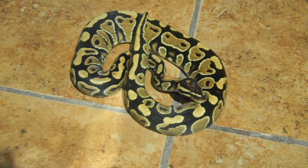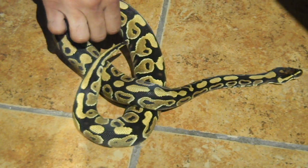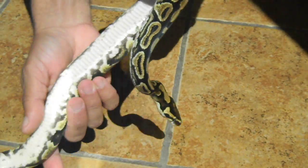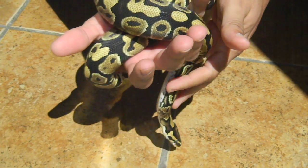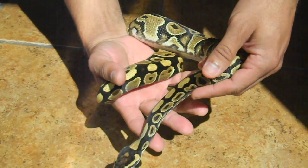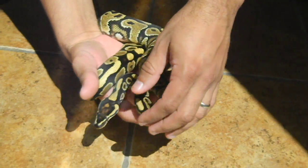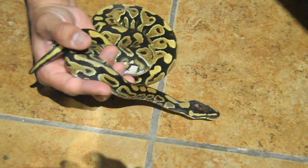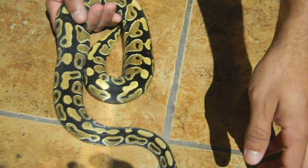What's up everyone, another one of my female sheds. This is my late 2010 yellow belly female. As you can see her head marking and her belly, she's a lot lighter than my yellow belly male, but I like that. I like the differences in the same morphs.